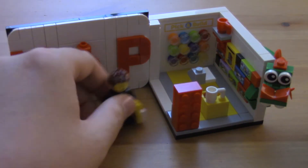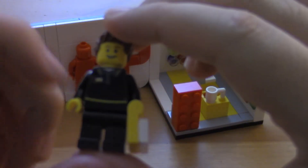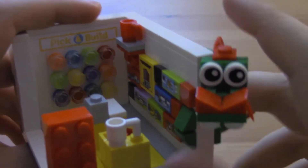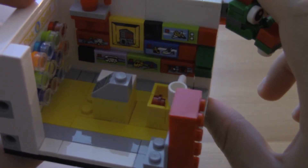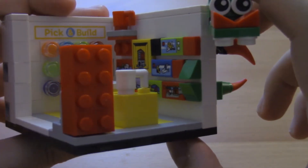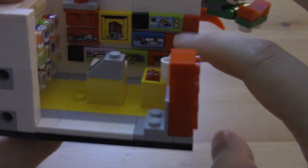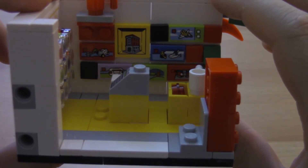This is an awesome set. The minifigure is really cool — he's got a little name badge and a Lego logo on the back. Inside the store, we have a pick-a-brick station and lots of different Lego sets on the wall. The iconic red brick cash register. It was annoying having to put all these little stickers on and keeping them straight, but I think I did an okay job.